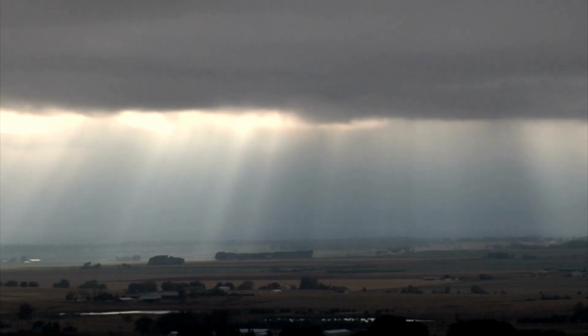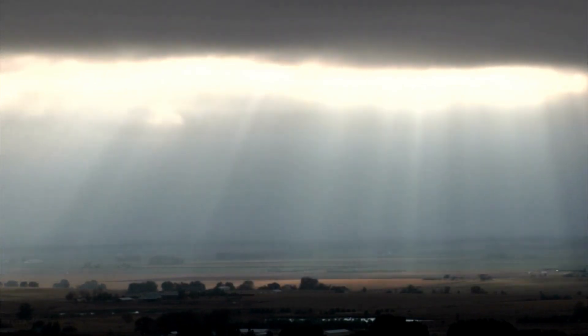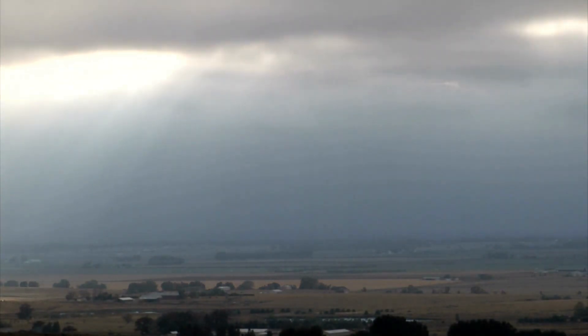Now, you won't see a rainbow just any day. It has to be raining and the sun has to be shining at the same time. And another fun fact — no two people see the same rainbow, because it all depends on how the light is bouncing off the raindrops and into your eyes.